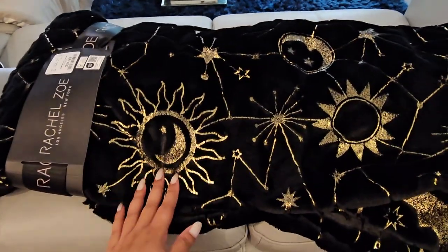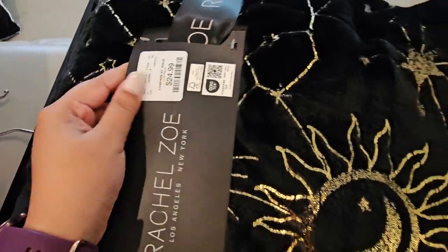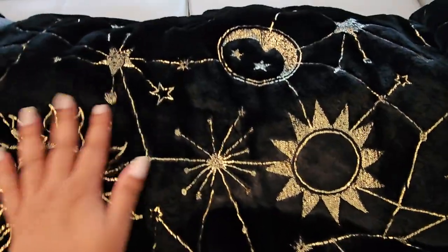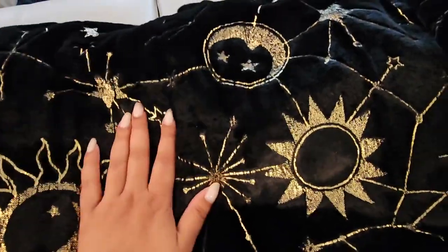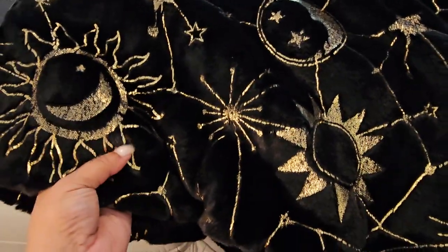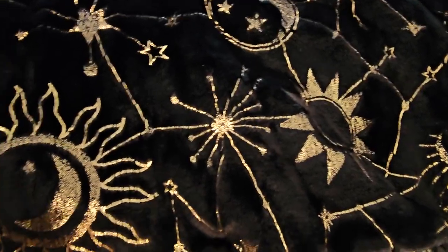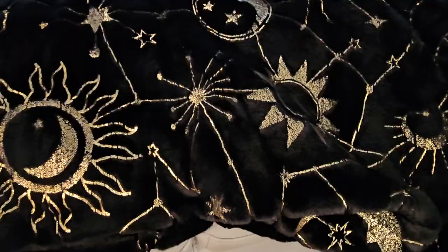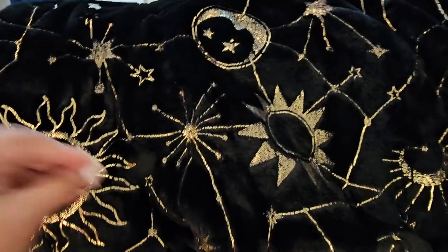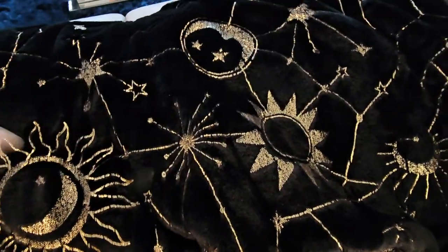On to the final item: this beautiful throw blanket by Rachel Zoe from HomeGoods — $24.99! I love celestial prints like this — the sun, moon, stars — I just love things like that. I do wish it were a really dark midnight blue instead of black, but I don't mind it at all. It's really gorgeous; I love the metallic detail. I actually got this for my Harry Potter room, which is pretty much almost done. There will be a room tour soon, so stay tuned!